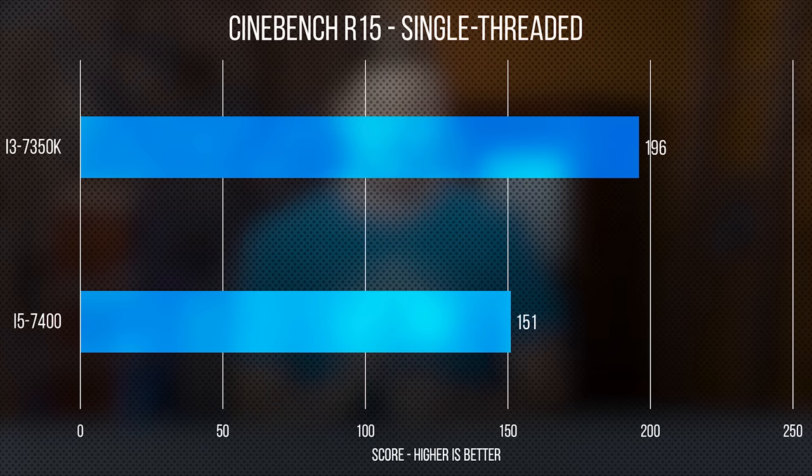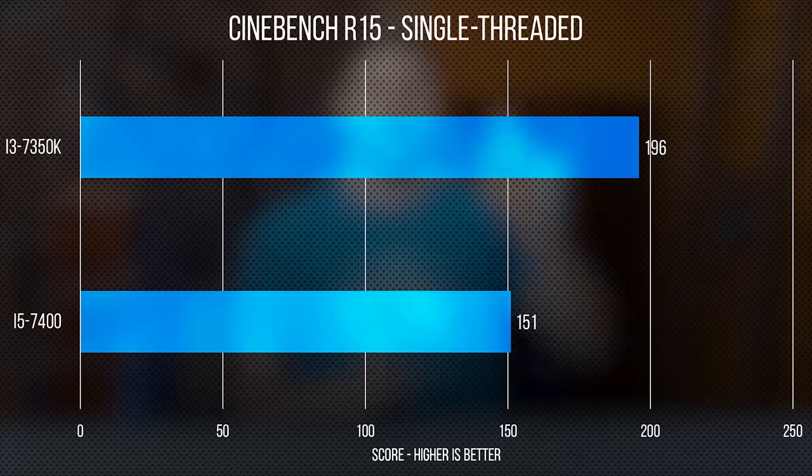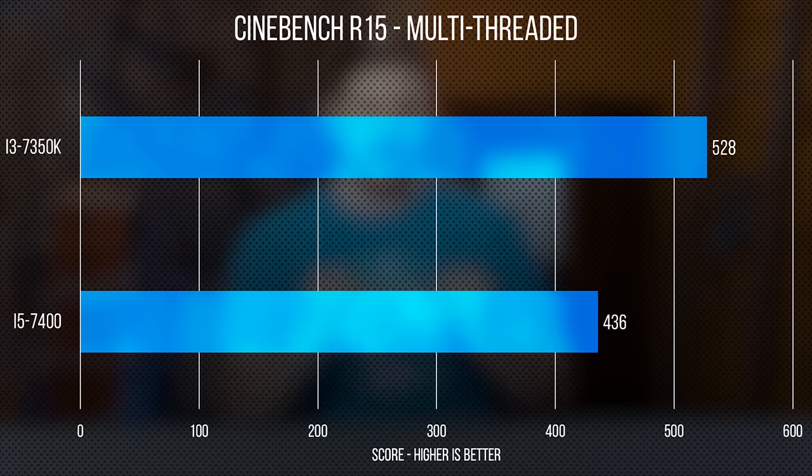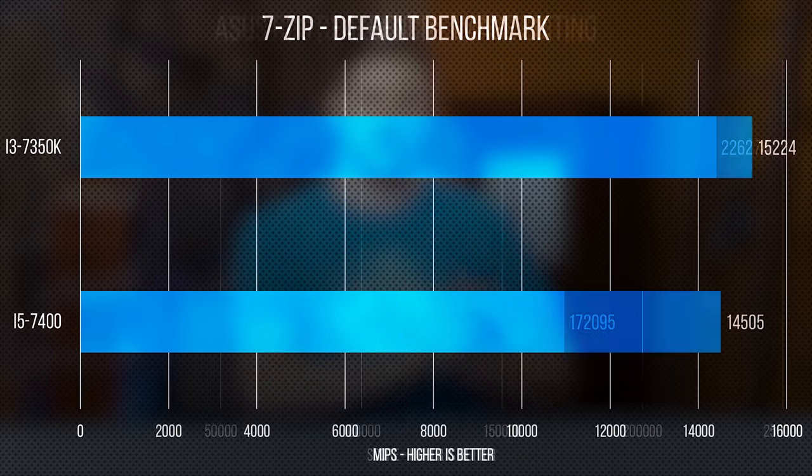The first comparison between our 7400 and 7350K is Cinebench. The 7350K has a way higher clock speed at 5 GHz versus 3.5, so it should crush in single-core performance — and it did. It also crushed in multi-threaded. Those speedy hyper-threaded cores not only crushed in Cinebench, but also pulled the victory in our 7-zip test and our GIMP image editing through ASUS ROG Reelbench. That's four to zero so far.